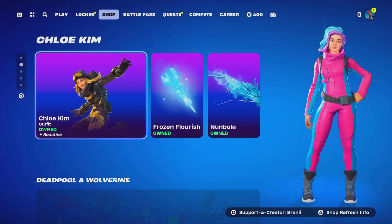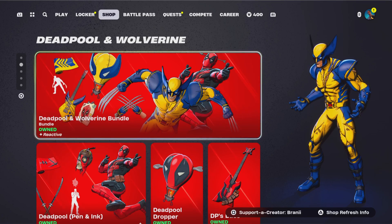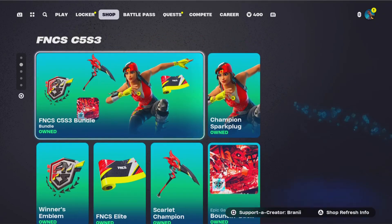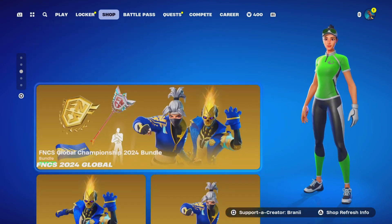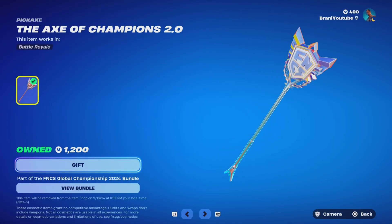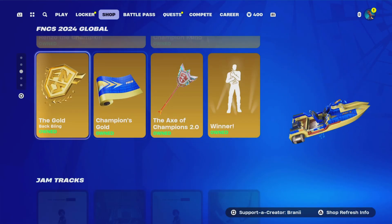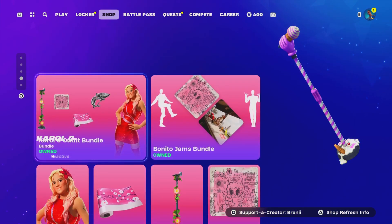They just announced a new Icon Series skin called Rubeus, releasing next week. Deadpool and Wolverine skins are still here. FNCS old skins are still here. The Champions Road skins are here. FNCS global skins are all still here, but the pickaxe and related items will be leaving this week — don't miss out. We also got some jam tracks and festival stuff.